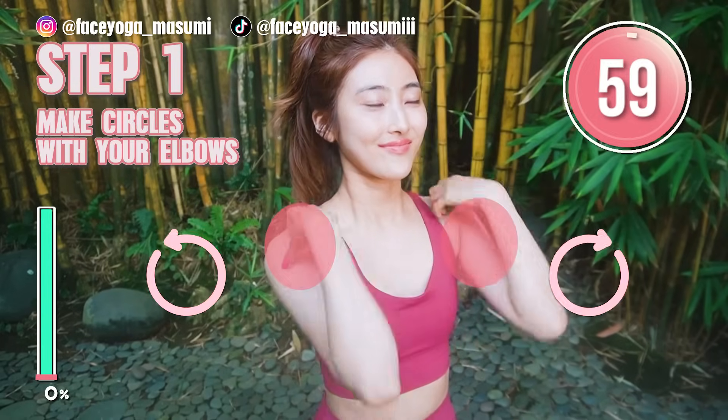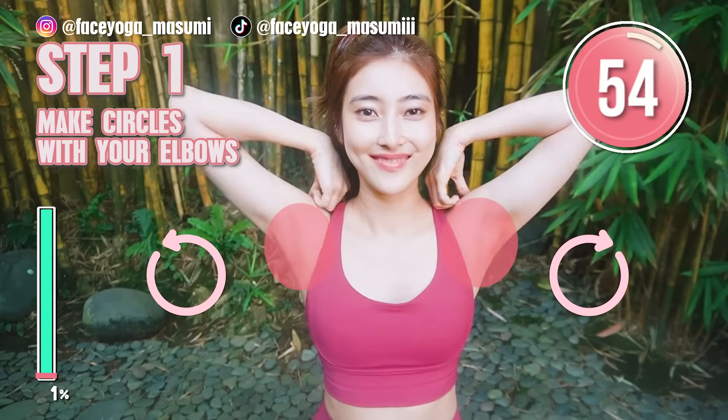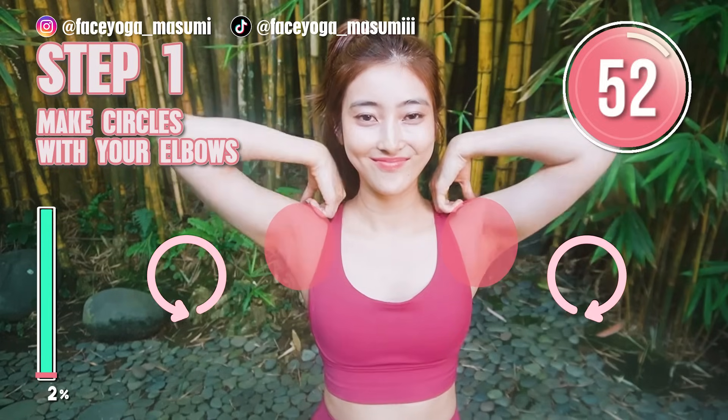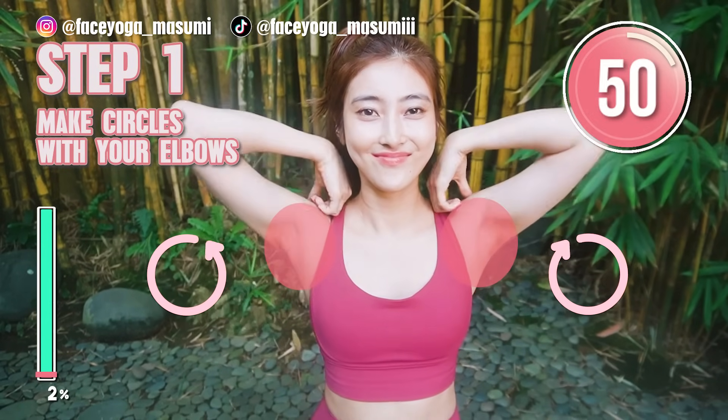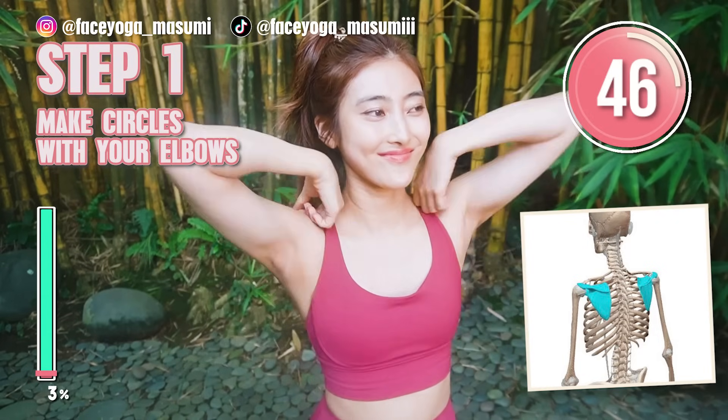Step 1: make a circle with your elbows slowly and gently. Inhale up, exhale down. Take a breath through your nose. Please try to focus on your shoulder blades too.